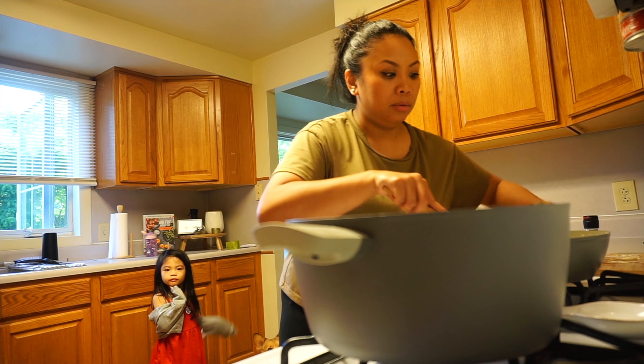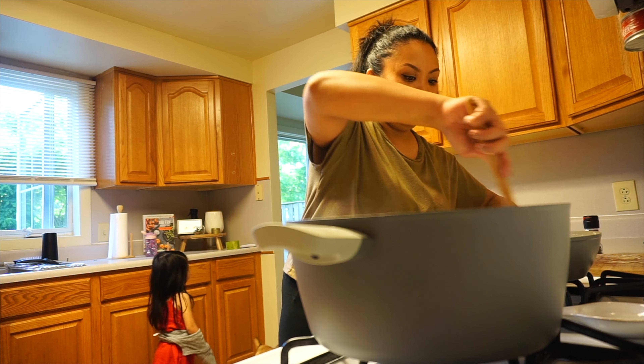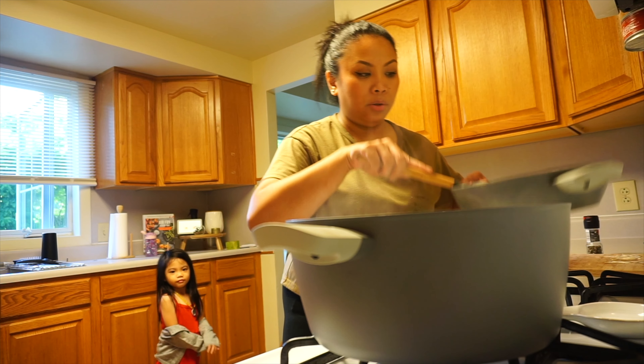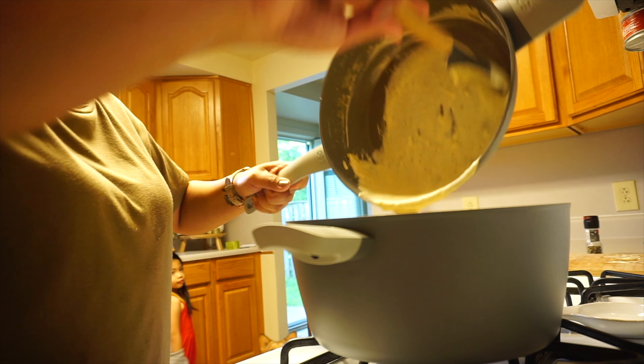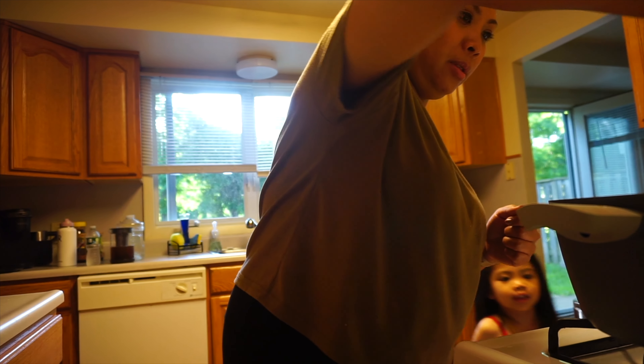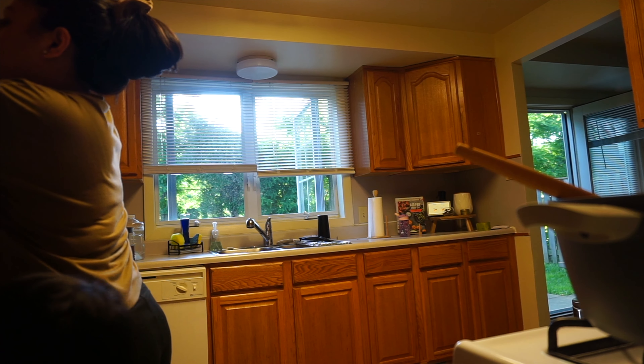We are in luck — I wake up and Vivian looks at me and says, 'Mommy, I want white pasta,' and she means alfredo. I have everything I need to make alfredo, so we're going to make the most basic alfredo sauce. Moment of truth — Vivian is so hungry. Look at all the garlic bits.